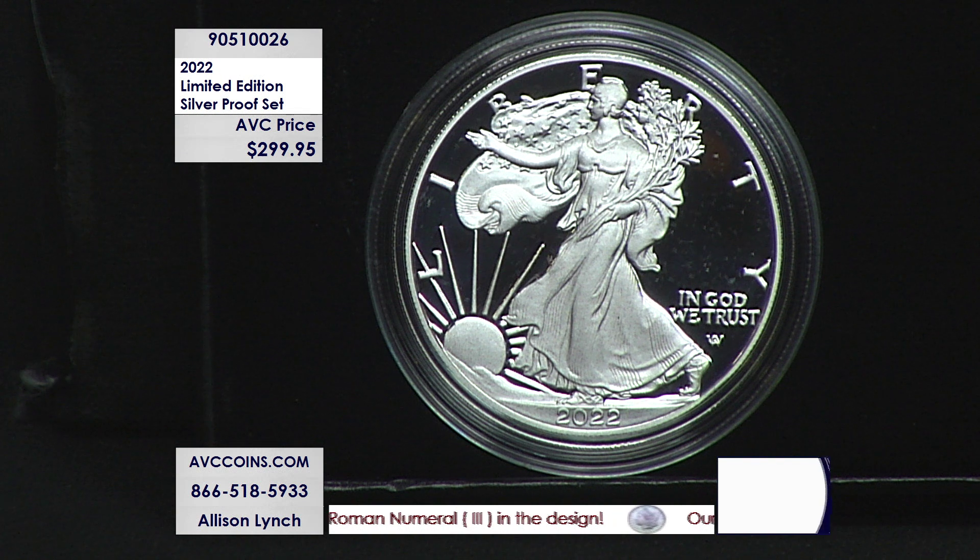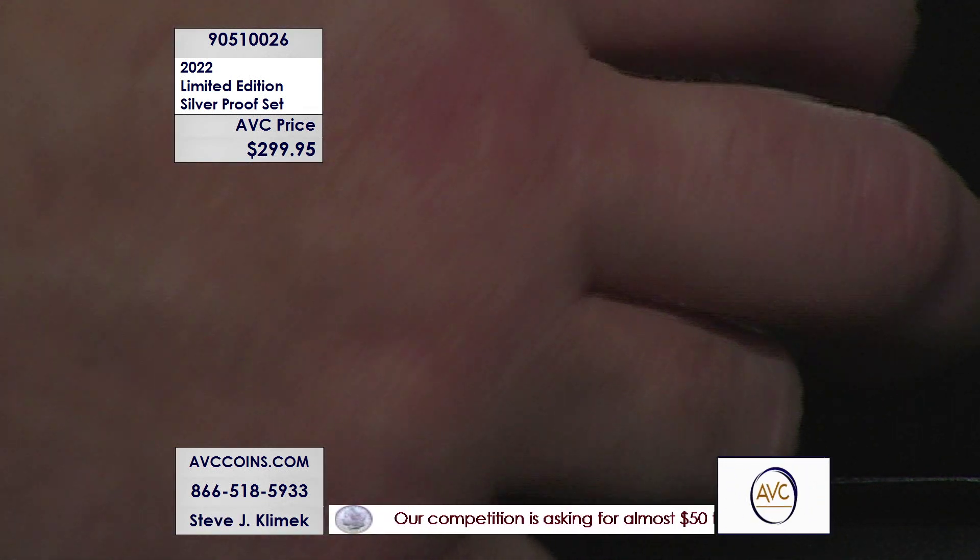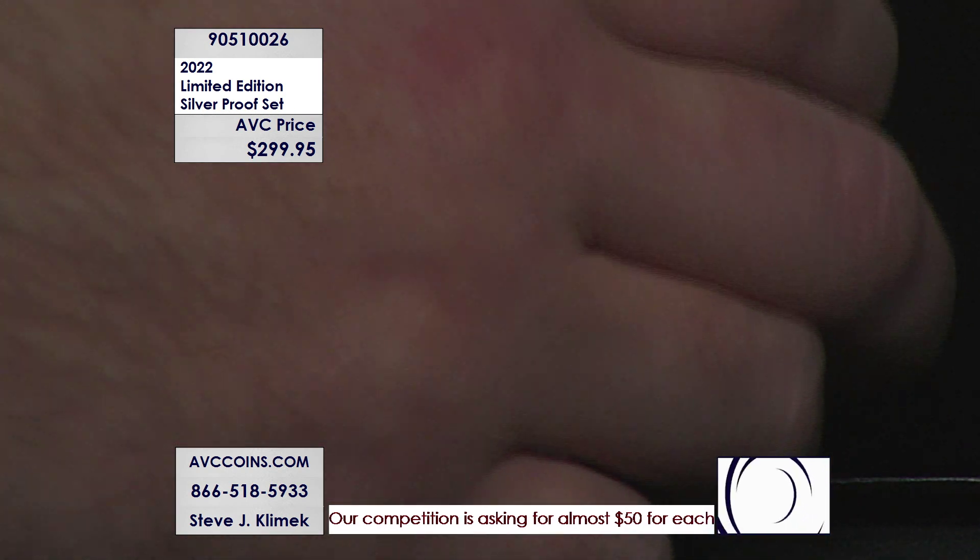Back in 2012, they made 50,000. In 2016, they made 50,000. Last year, 2021, they made only 50,000. Every year it's 50,000, and every year it disappears with the snap of a finger.